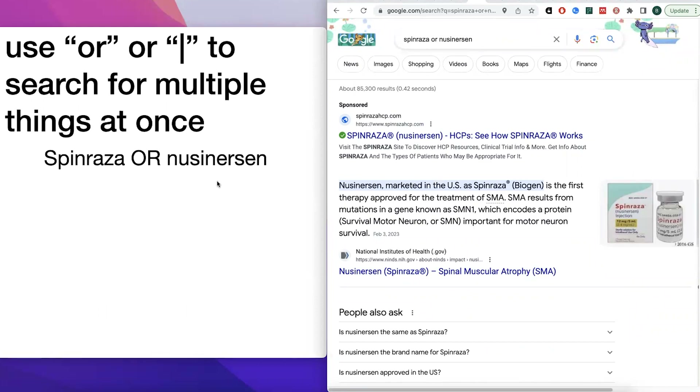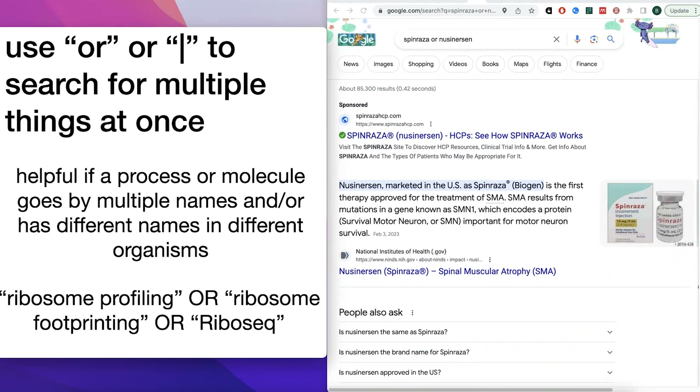You can also search for two terms at once by including OR or a pipe symbol (|) between them — for example, 'Spinraza OR nusinersen' — and that'll return results that include either term. The OR / pipe symbol is really helpful for cases where a process or molecule goes by multiple names or has different names in different organisms. For example, ribosome profiling, ribosome footprinting, and Ribo-seq are all different names for the same method. Including OR between them lets Google find results that contain any of those phrases.